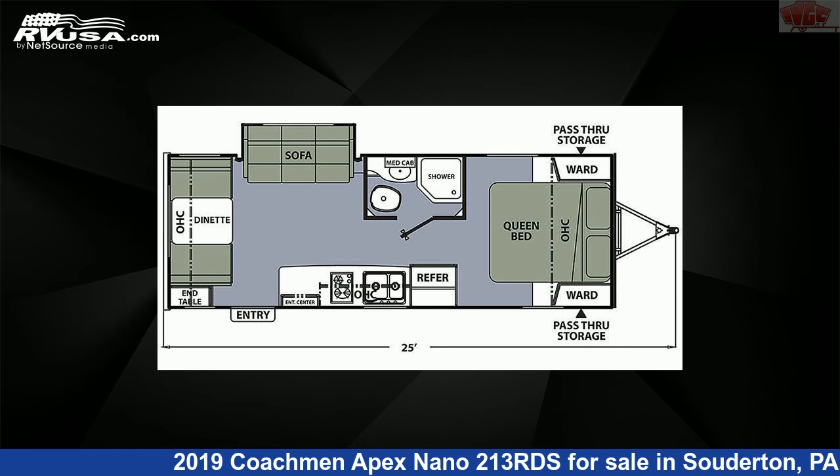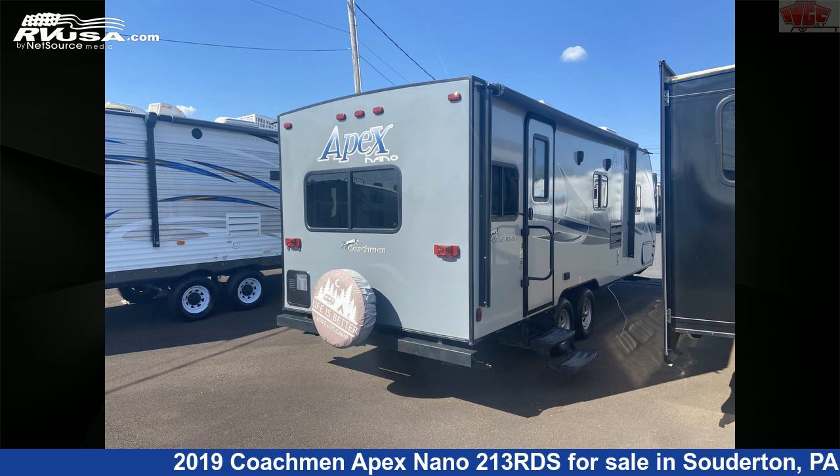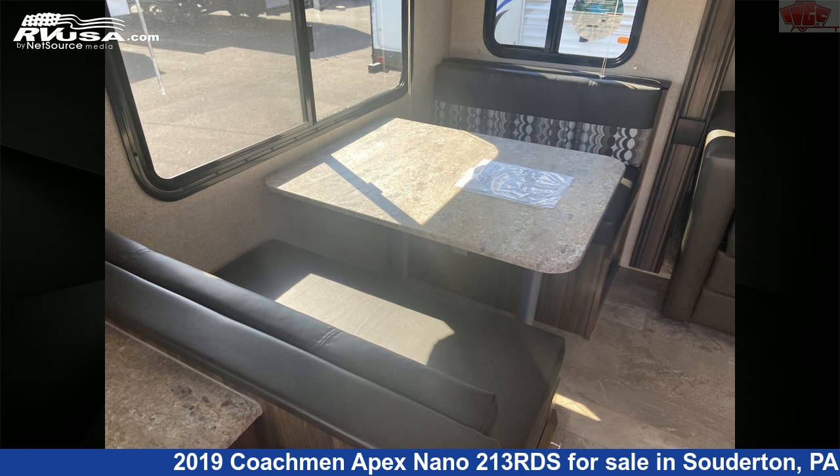This used Coachman is 25 feet 0 inches in length and features one slide-out, sleeps six, skylight, microwave, leveling jacks, LP detector, slide-out, stove-top burner, refrigerator, external shower, auxiliary battery, water heater, and 30 gallons freshwater capacity.